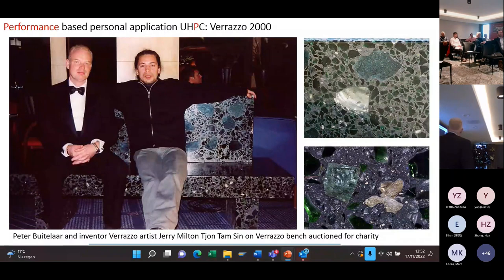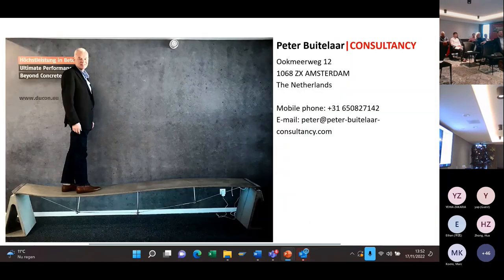I also did a project with an artist at the university in Delft in 2000. We used big recycled glass pieces in UHPC, and when you polish it — which is very hard work — you see the light going through. We were thinking about carrying structures like for a mosque where you get very beautiful light effects. We made one big seat, used for an auction at a hospital for children with cancer. It's also very slender — less than 20 millimeters — so you can work on it.